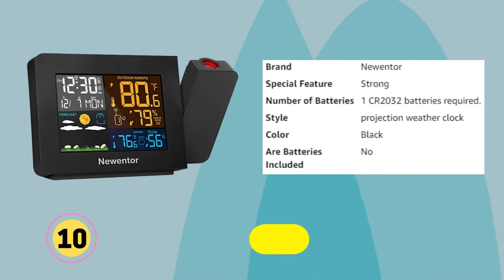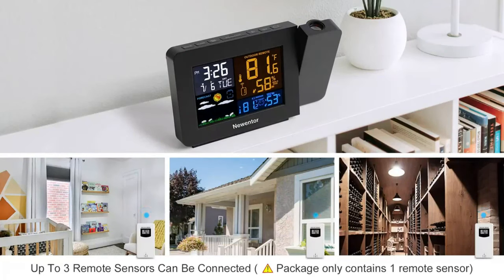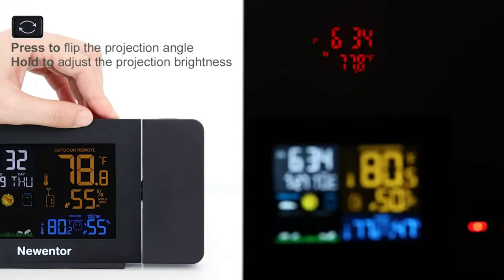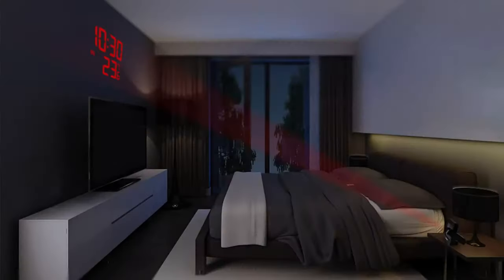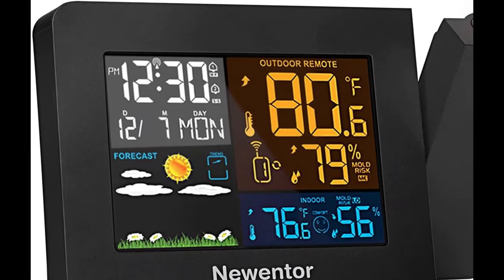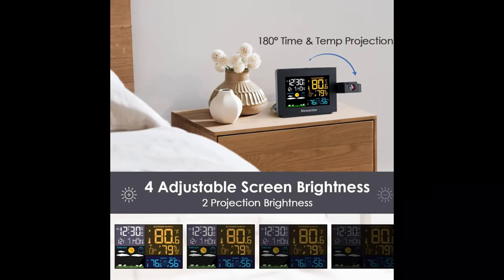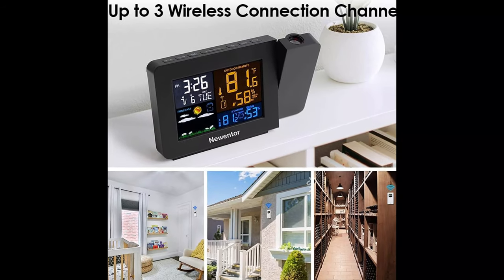New Enter Projection Alarm Clock: Easy to view temperature and time by projecting a soft red light on the ceiling or wall. The screen and projection each have two levels of brightness. The atomic clock can connect to a strong signal position and automatically calibrate the time; locations with weak signals can manually set the time and date. It can connect three outdoor sensors to monitor temperature and humidity in different areas such as outdoor, garden, garage, and storage room. Dual alarm settings separate wake-up times for family members or weekdays from weekends, making life more regular. Its unique design and multiple functions make it especially suitable as a gift.